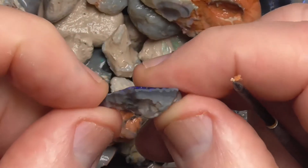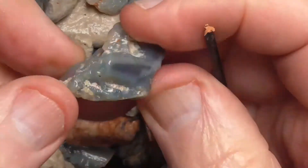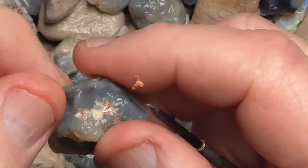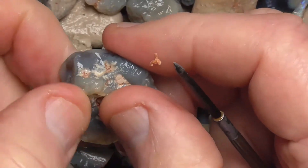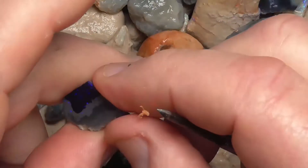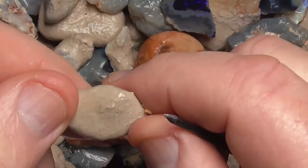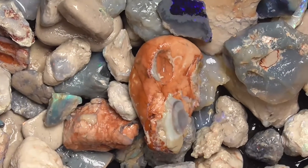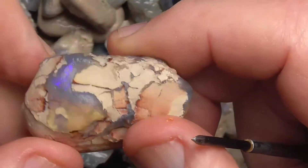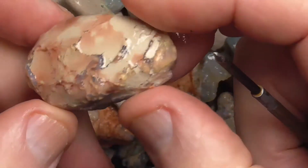What people do is get the big knobbies like this — looks like nothing — put the saw through it in slices, and sometimes you come across a gem. Sometimes you come up with nothing; it's part of the deal. There's a knobby in the clay.